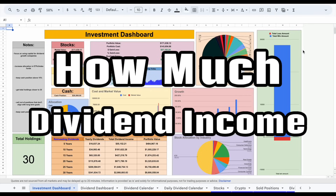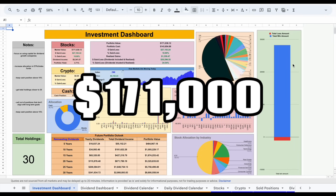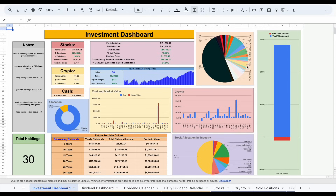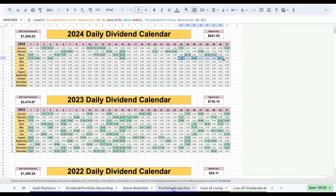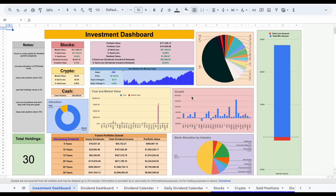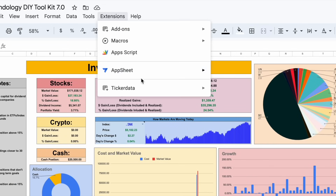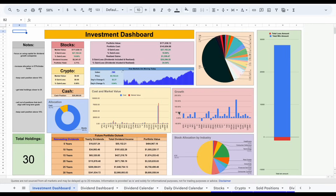In this video, I'm going to be going over exactly how much dividend income I made in the month of April from a $171,000 account. We're going to be jumping into my do-it-yourself investor toolkit and looking at my investment dashboard, my dividend dashboard, my dividend calendar, and my daily dividend calendar. We'll also be looking at my portfolio projection to see how long it will take to live off dividends, which is the end goal. If you'd like to download this spreadsheet or get access to the ticker data add-on in Google Sheets, head over to tickerdata.com. I'd also like to say thank you to Seeking Alpha for sponsoring this video.